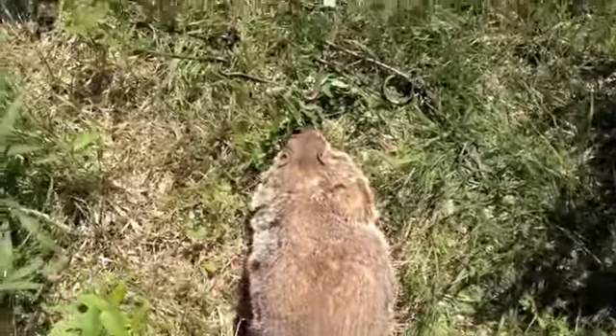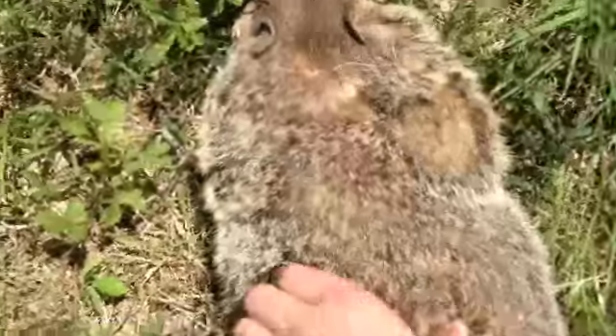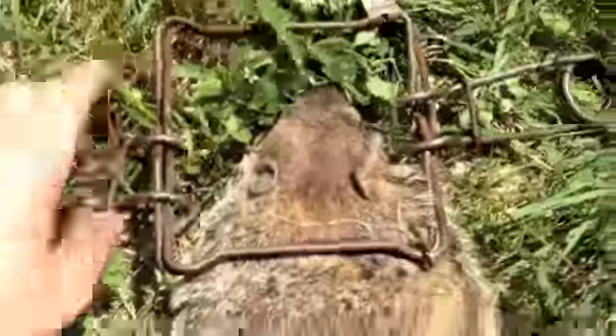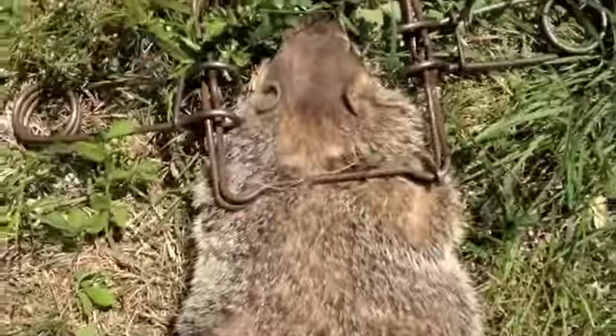Alright, got the groundhog out of the trap here. You can see it's pretty decent sized — there's my hand for reference. And here's the 160 that caught it. You can see it was caught right behind the neck. Pretty good catch.